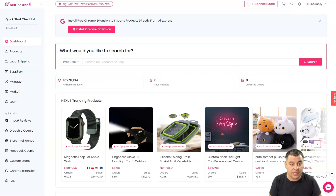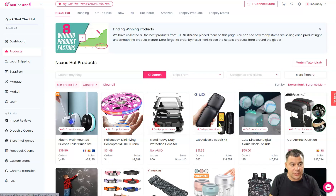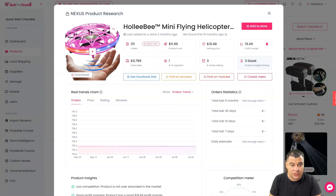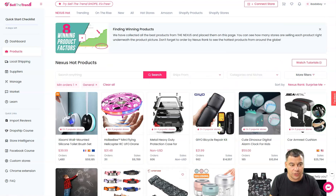Let me jump inside to show you how it looks. There's a dashboard where everything you need is available — you can search for the types of products you want. Right now, 12,276,194 products are available. This is a brand new account. In the product list you can press 'Product Research' to see sales data — for example, this flat iron has 796 orders but it's not growing, so I wouldn't choose it. But there are tons of product categories to explore.